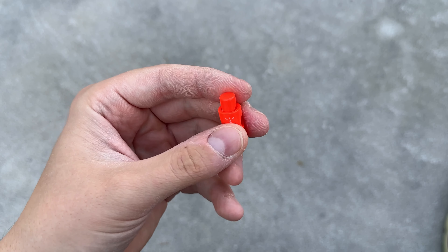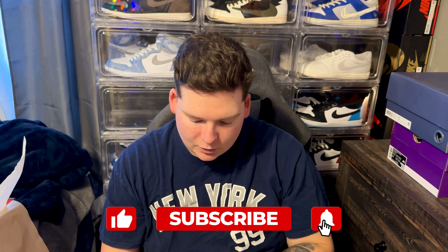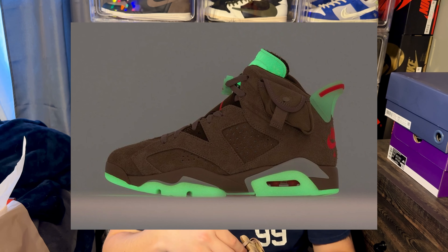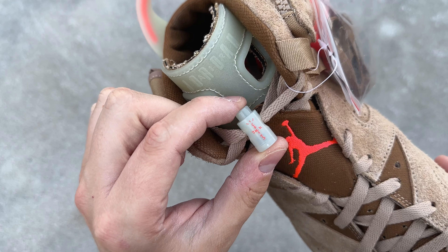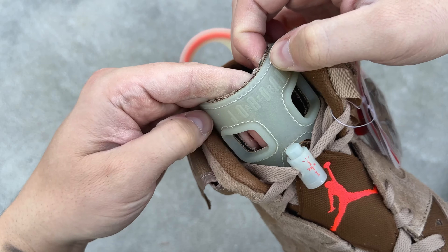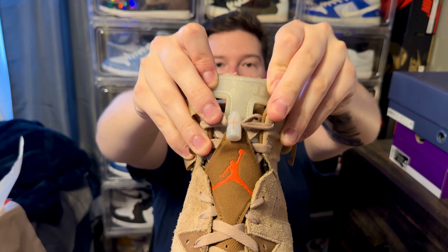Inside the pockets you get Cactus Jack branding and Jordan Jumpman branding on the lace lock — a really awesome bonus feature included in both shoes. There are also glow-in-the-dark features: the pre-laced clear lace lock with Cactus Jack branding glows in the dark, the tongue pull tab glows in the dark, the clear pull tab on the heel glows in the dark, and the full outsole is also glow in the dark.